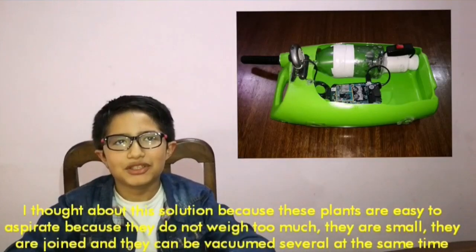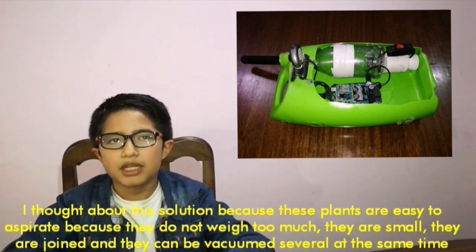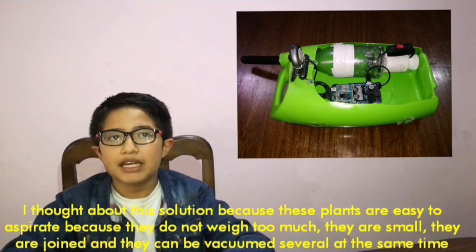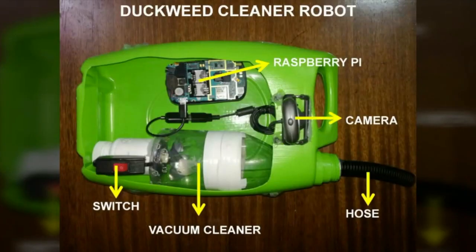I thought about this solution because these plants are easy to aspirate — they do not weigh too much, they are small, and they can be vacuumed several at the same time. The duckweed cleaner consists of an engine that activates a propeller and allows the prototype to move forward, a camera that observes and takes pictures of the plants found in the water, and a Raspberry Pi that directs the movement of the prototype. It will also receive photos taken by the camera and control the activation of the vacuum cleaner.